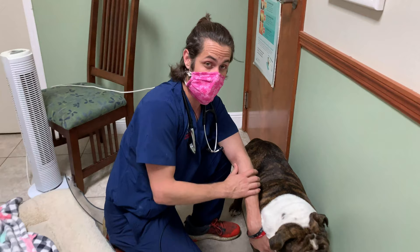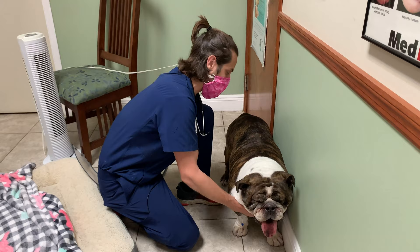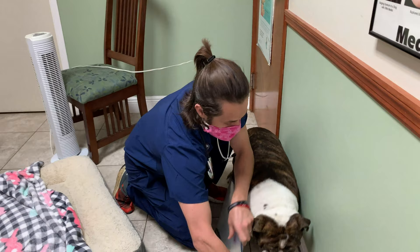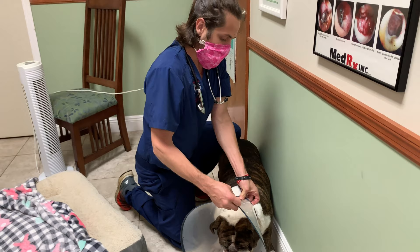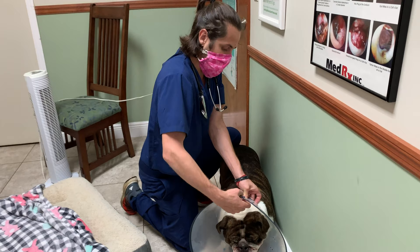The topic of the video today is going to be on something called soft palate resection. Dogs who have smashed faces — the fancy way of calling it is brachycephalic — those are dogs that are more prone to something called elongated soft palate.